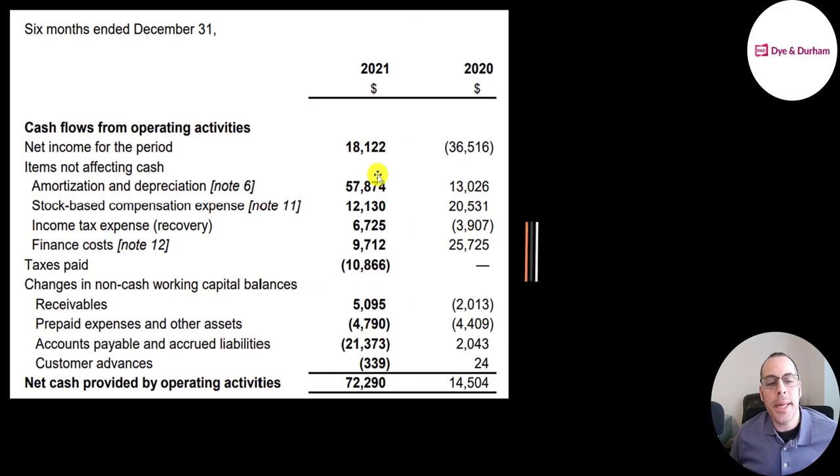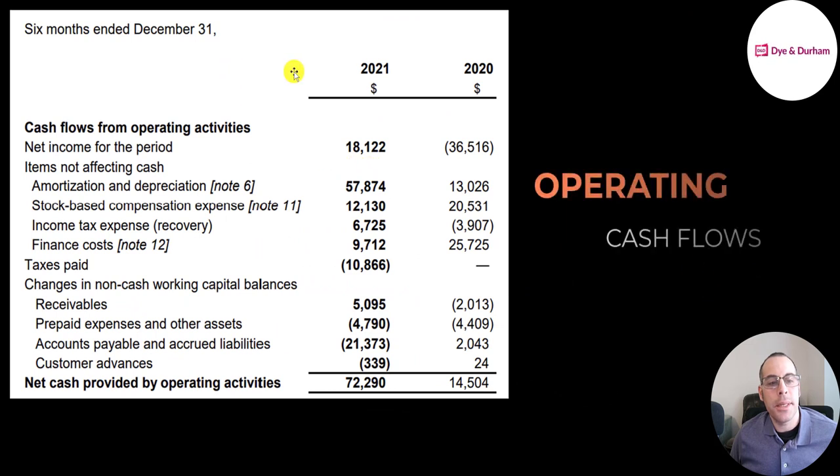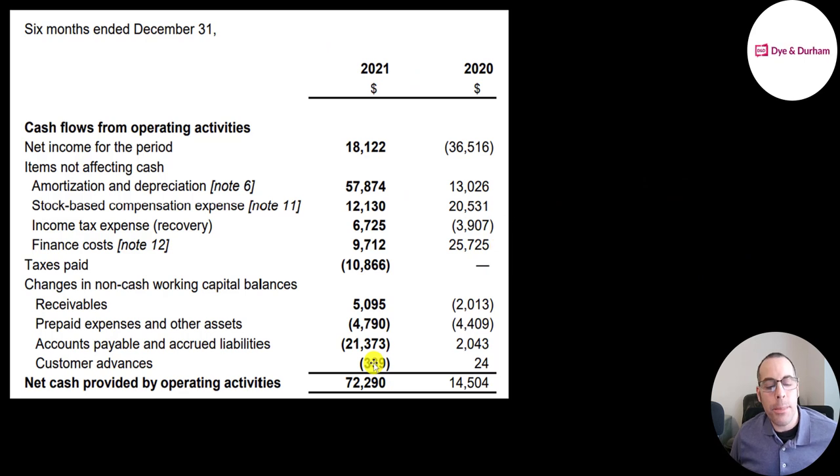This is the operating section on their statement of cash flows for the six months ending 2021 and 2020. To calculate operating cash flow you start with net income of 18 million, add back non-cash items: 58 million of amortization and depreciation, 12 million stock-based compensation. You also need to adjust for changes in working capital. They generated 72 million of cash flow in 2021; the second half of 2020 was 14.5 million.